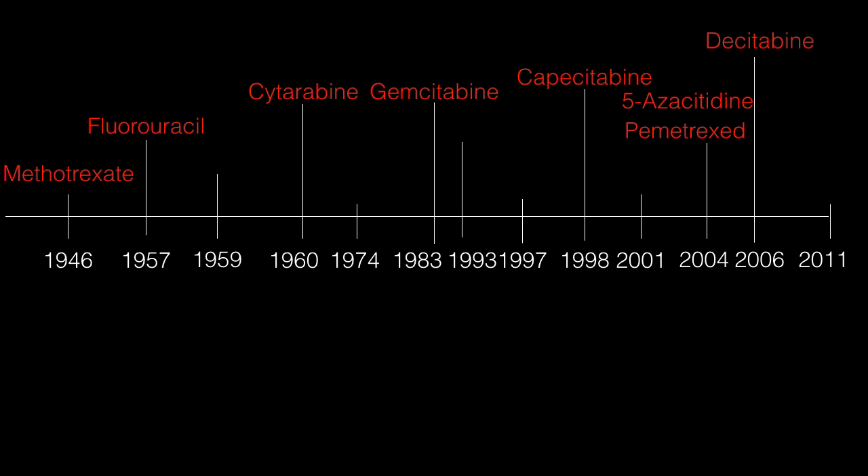The second age started in 1997 with Rituxan, a monoclonal antibody. The third age was imatinib in 2001 — a targeted agent that targets specific proteins within the cell. The fourth age is considered ipilimumab, or immunotherapy, beginning in 2011. I'll be discussing Rituxan, imatinib, and ipilimumab in future lectures, but for now we'll be discussing all the ones highlighted in red.